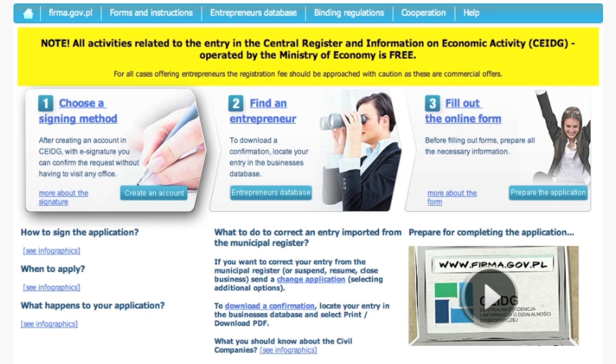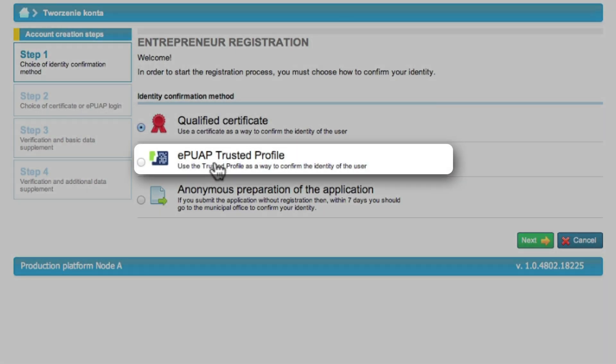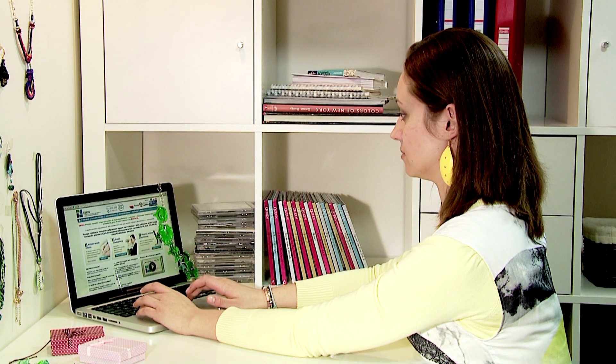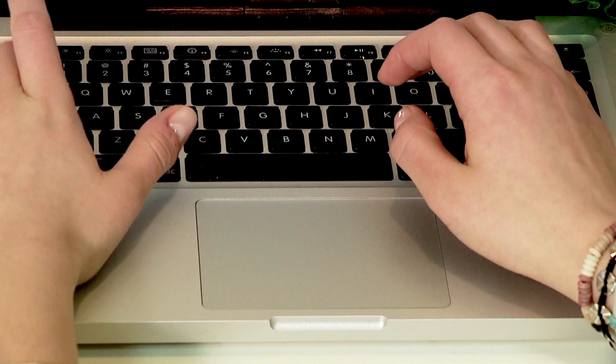The first step is to decide how you will sign your application form. You can choose between a qualified certificate and an IPWAP trusted profile. If you choose one of those options, you must create an account in the central registration and information on business system. You may also fill in the application form anonymously and then confirm it in the nearest commune office within seven days. Eva has decided to fill in the application form online and then confirm it in any commune office within seven days.